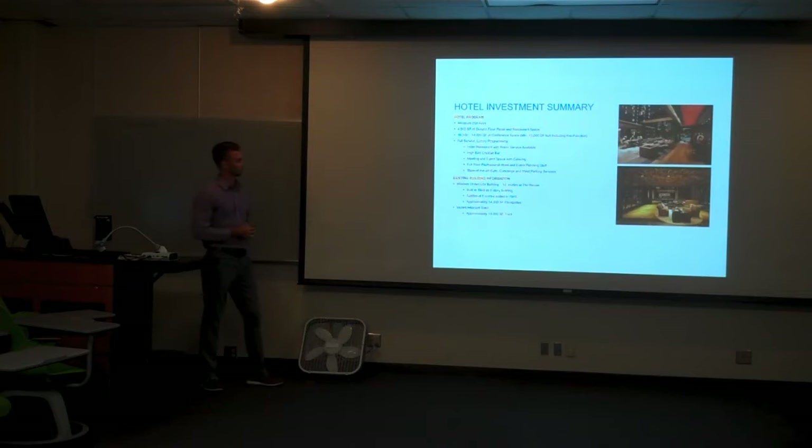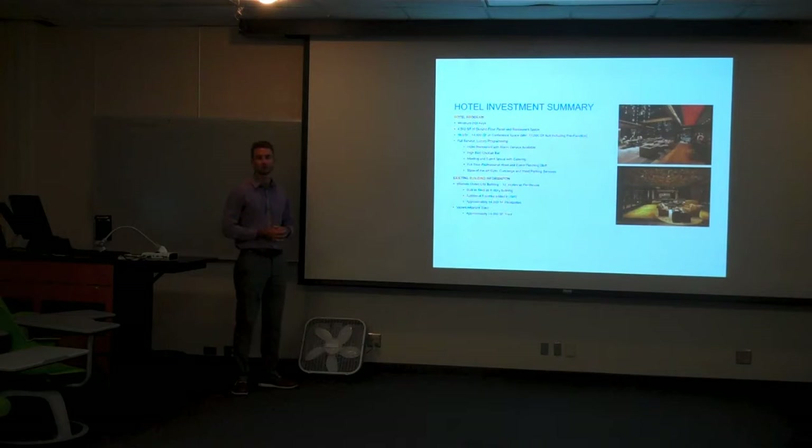Most of you have seen this before. This is just a little glimpse into the minimal information that we were given from Midway to start this project off. Being given such minimal information was actually a blessing in disguise — it gives us a lot of creative realm to do what we thought was best fit for Midland. As you can see, it's a minimum 200 keys, which is a goal we were all given. Ours is right around 220, along with some restaurant space, hospitality, retail, and a conference center attached to it.